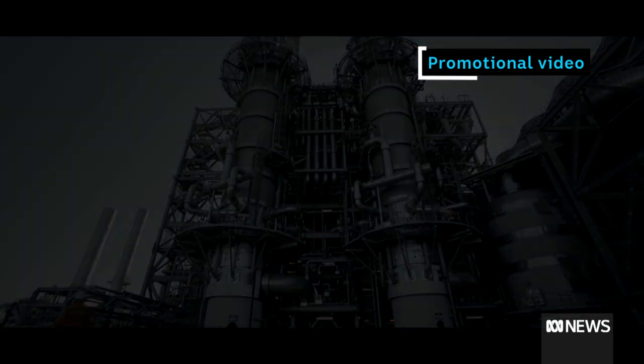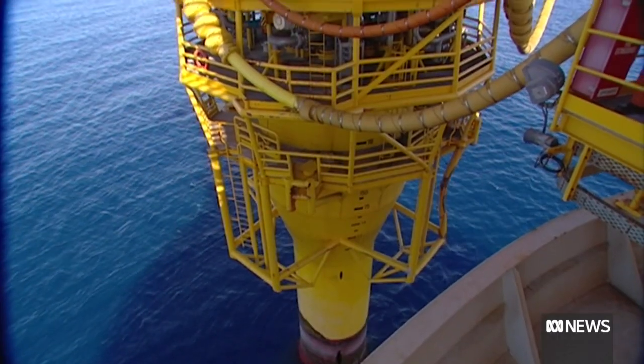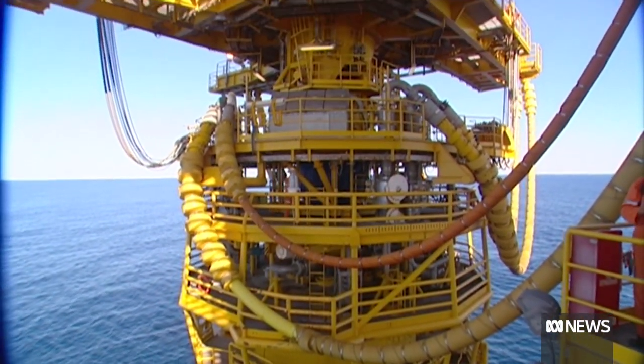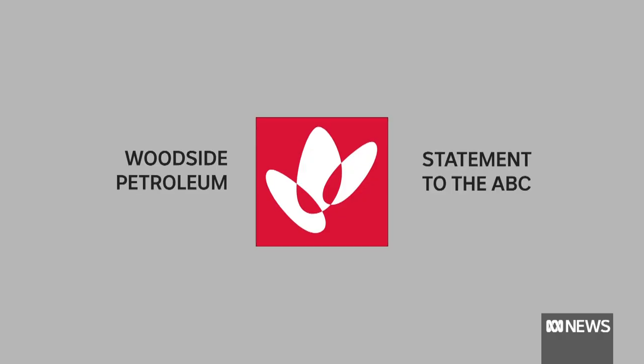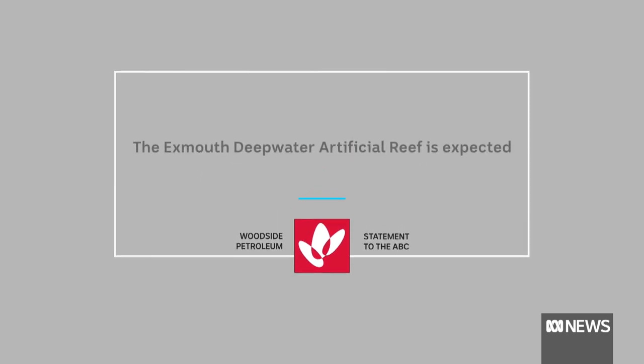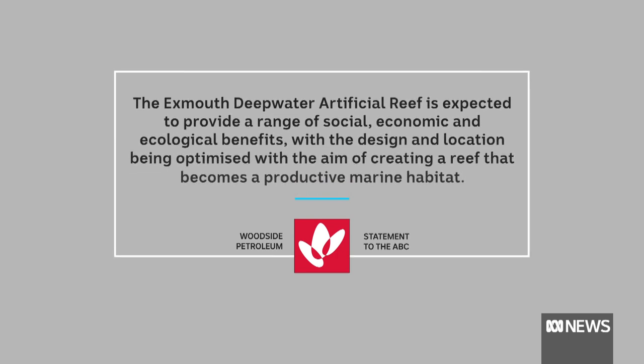At Woodside, they say success comes from doing what's right, even when it's not easy. Woodside wouldn't do an interview, and the Australian Petroleum Production and Exploration Association wouldn't comment on the specific proposal. In a statement, Woodside said the artificial reef is expected to provide a range of social, economic and ecological benefits, with the design and location optimised to create a productive marine habitat. With $25 billion potentially saved by leaving oil rigs in the water, Woodside's proposal might be one of the first of its kind in Australia — but it won't be the last.